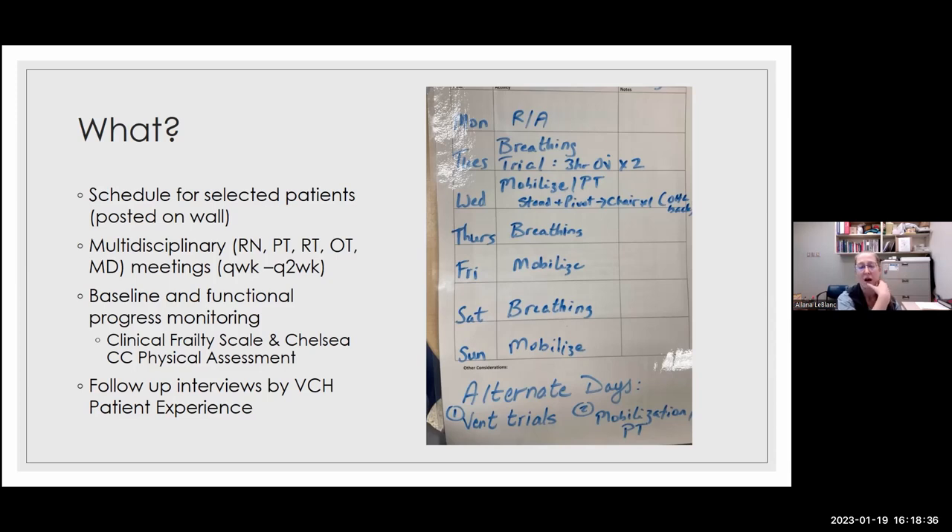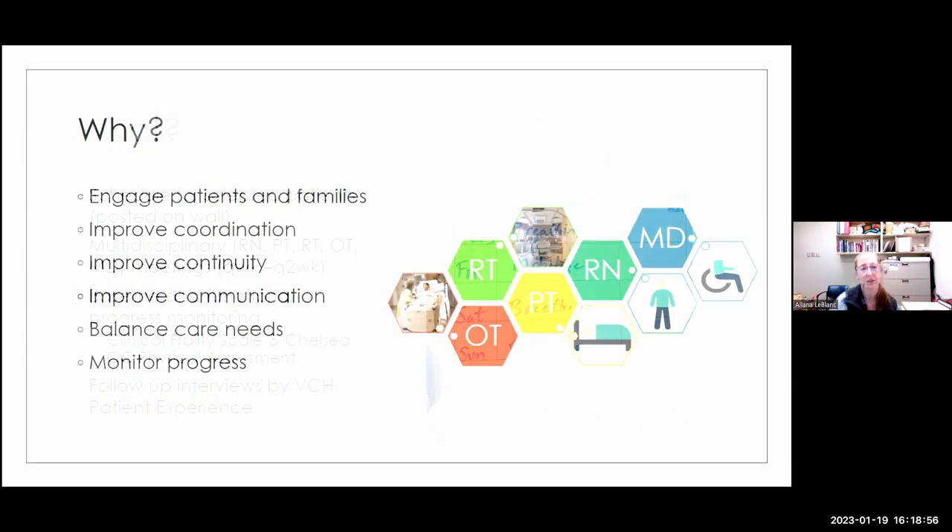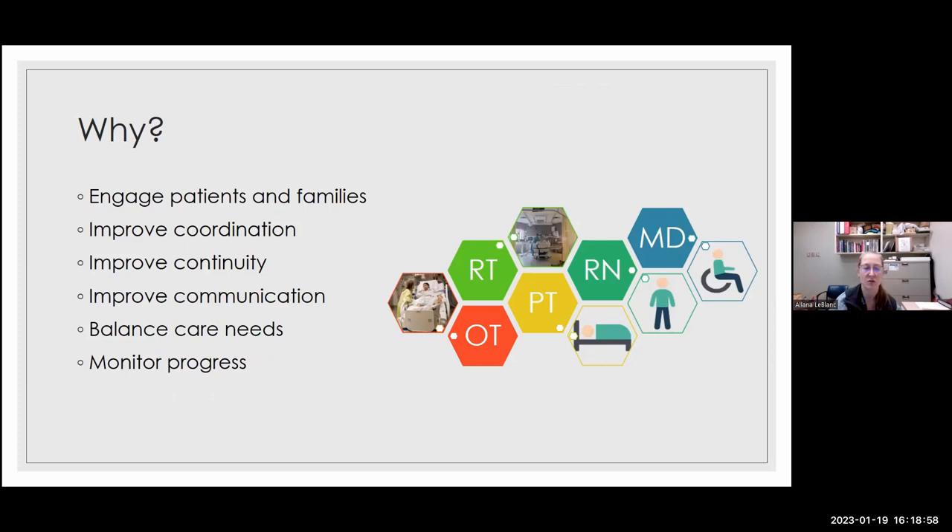We initially tried to get 10 interviews but have had difficulty following up with post-ICU patients — they're a really complicated group and can be hard to reach. We've done four so far and are targeting five, then doing preliminary analysis. It's a QI project, not a research study; research comes later. We want to learn things we can share back with our team to make the program better. The reasons we're doing this are to engage patients and families, improve coordination, continuity, and communication, balance care needs between respiratory therapy and physiotherapy, and monitor progress objectively — something we were not doing before.